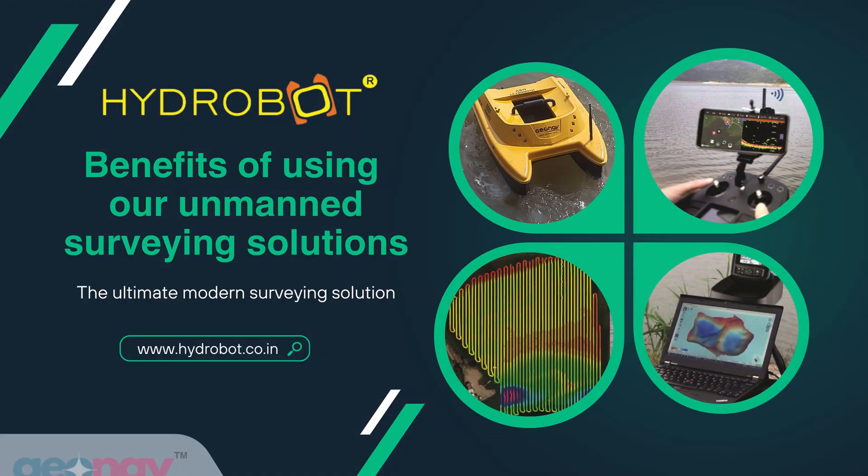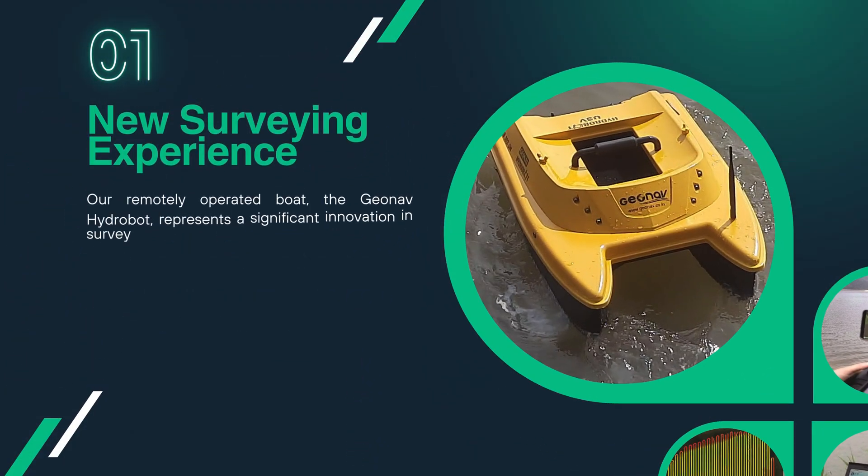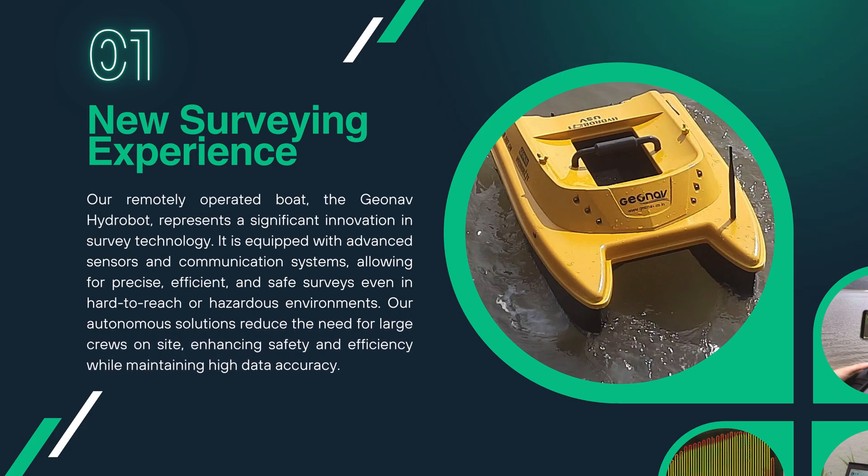HydroBot is an ultimate surveying solution which reduces the need for human presence in potentially hazardous environments, lowers the risk of accidents and associated liability costs in high-risk survey operations. Our remotely operated boat, the GeoNav HydroBot, represents a significant innovation in survey technology. It is equipped with advanced sensors and communication systems, allowing for precise, efficient and safe surveys, even in hard-to-reach or hazardous environments.